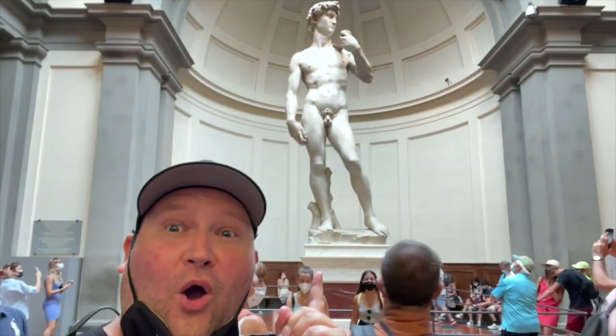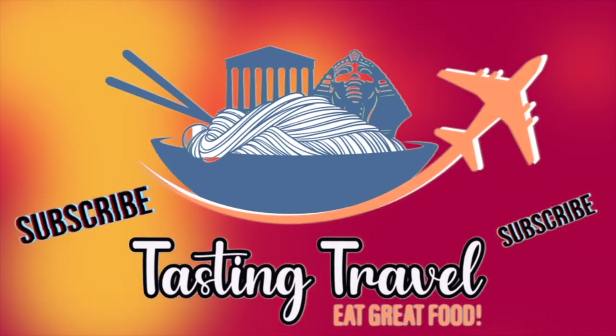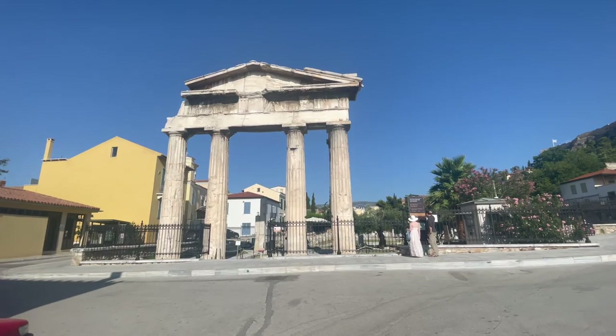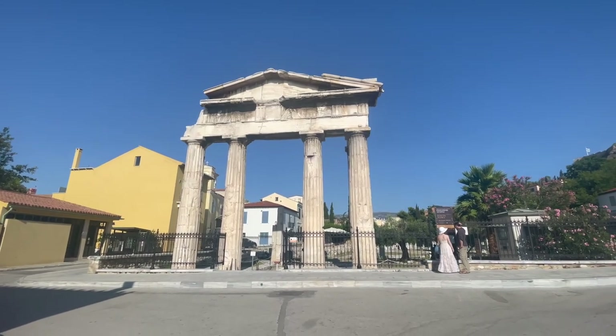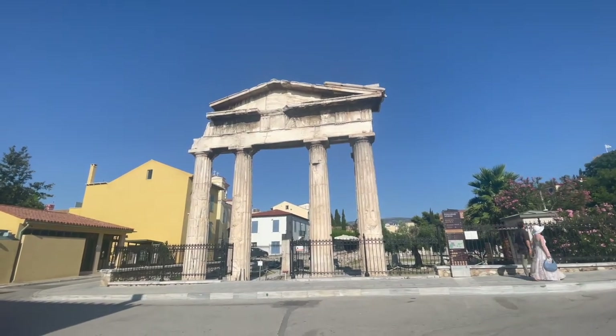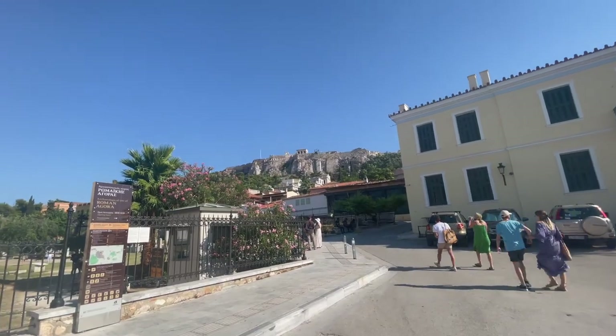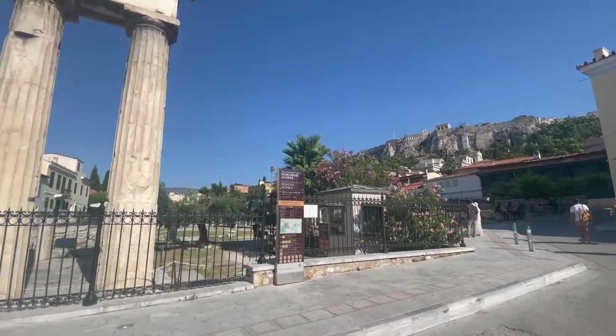What's up explorers? In this video we're going to the Roman Agora here in Athens. We are looking at the gate of the Roman Agora here in Athens. I'm gonna go scan my ticket in and then we will go have a field day checking this thing out. As you can see it's right down here in the shadows of the Acropolis.